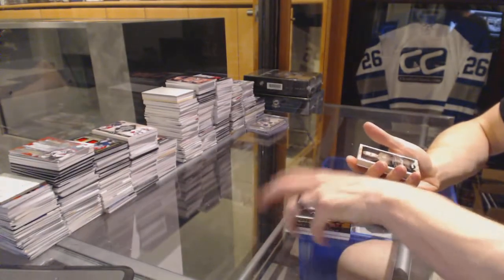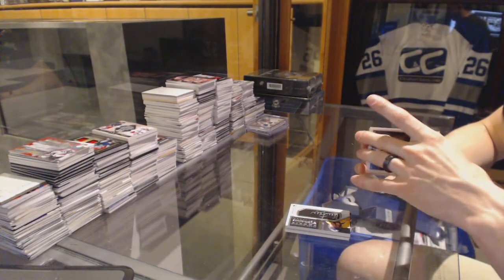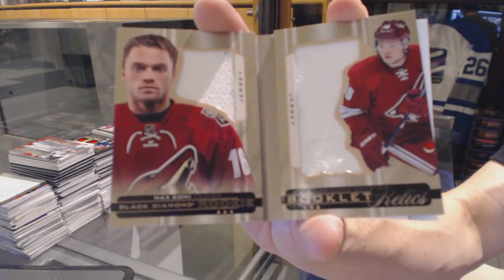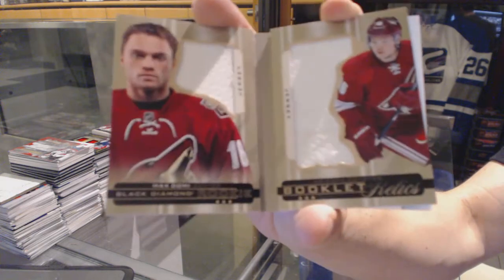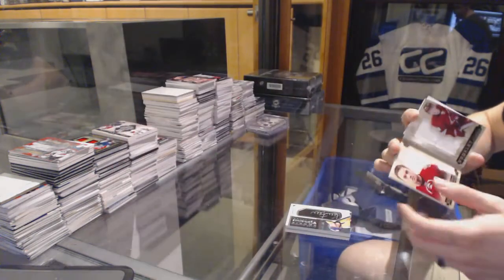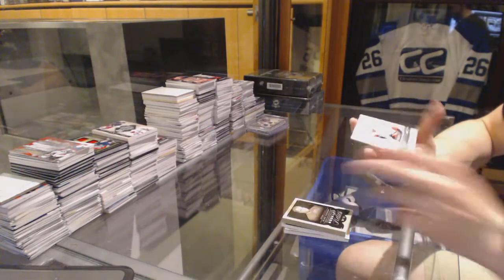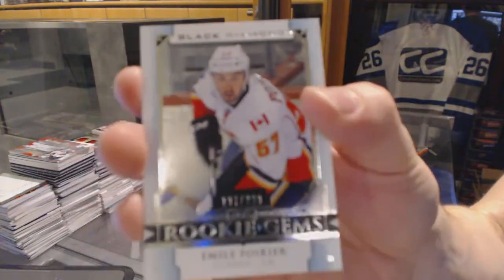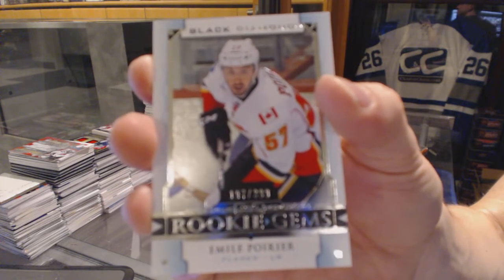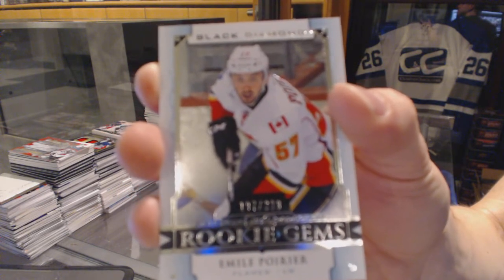Rookie Booklet Relics dual jersey number to 299 for the Arizona Coyotes — Max Domi. And a Rookie Gems number to 399 for the Calgary Flames — Emil Poirier.